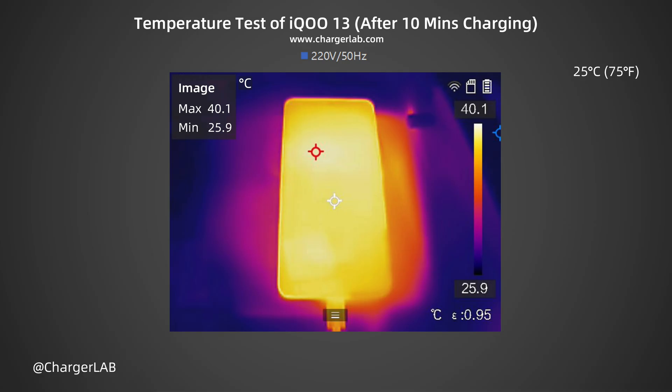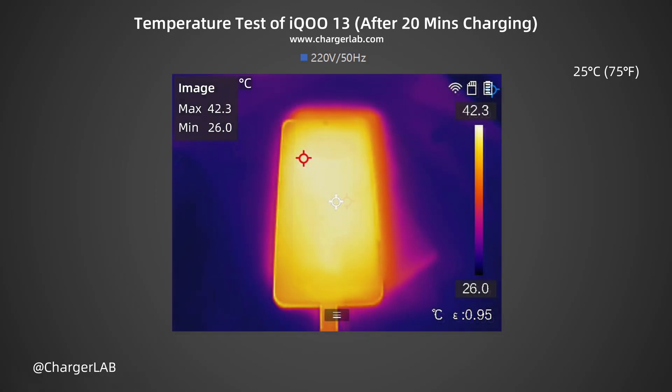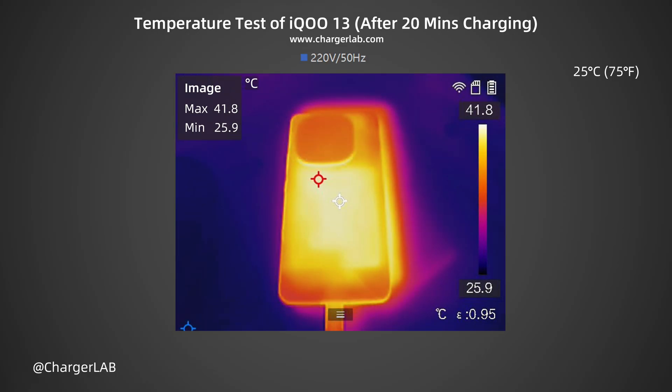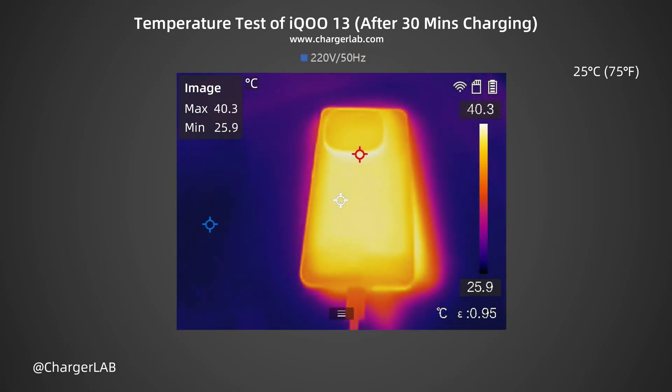The highest temperature on the front and back was recorded after 10, 20, and 30 minutes of charging. After 10 minutes, the maximum temperature on the front is 40.1°C with charging power at about 49W; the back is 40.6°C with uniform heat distribution. After 20 minutes, the front reaches 42.3°C and the back 41.8°C. After 30 minutes, the front is 38.7°C and the back 40.3°C.